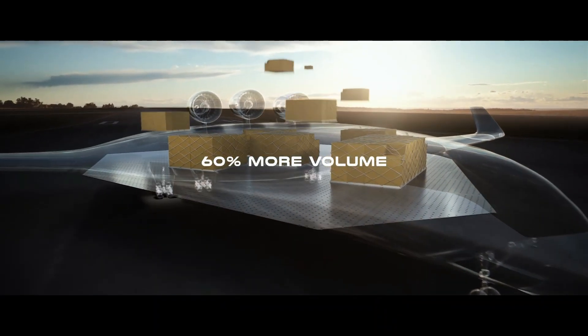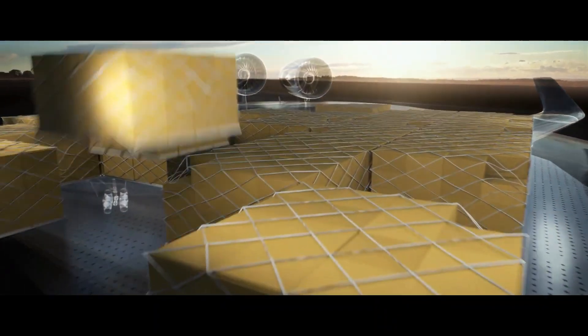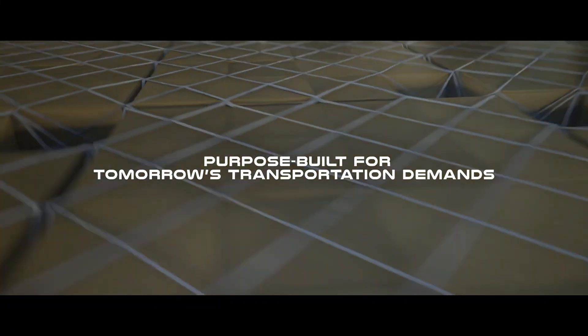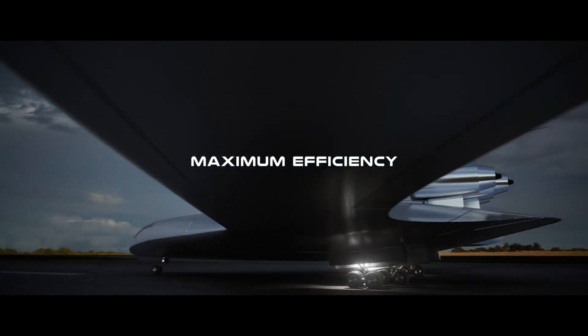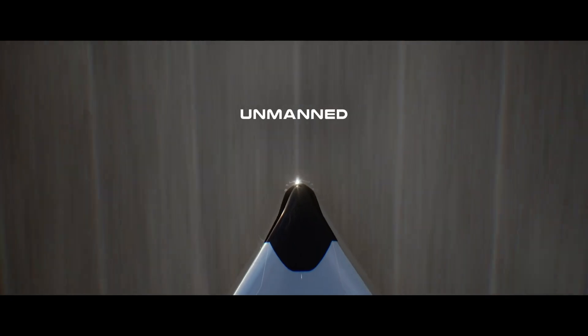Using 30 percent less fuel and offering 40 percent more cabin space than conventional jets, and with billions in pre-orders and successful test flights, Natilus is paving the way for smarter aviation.